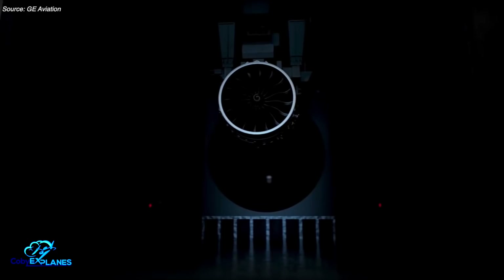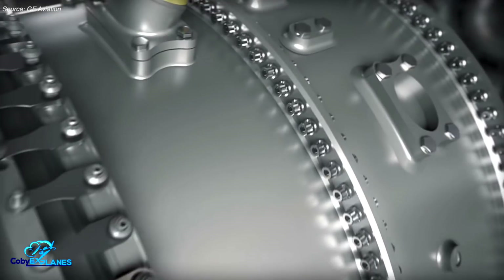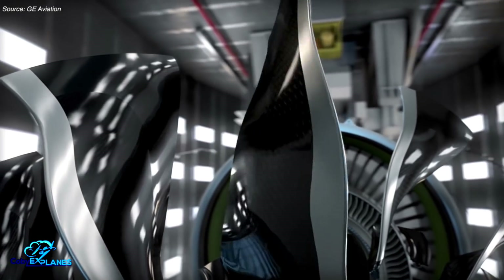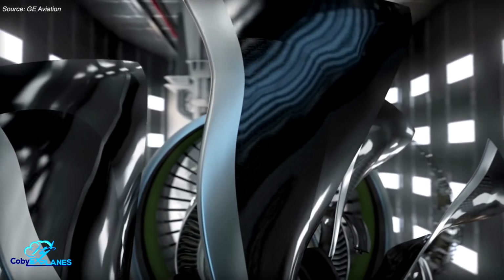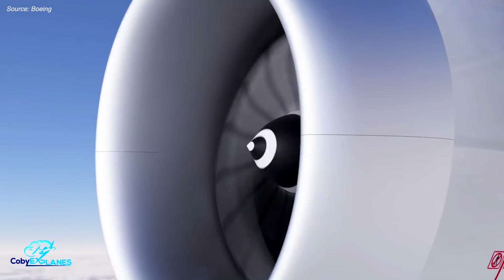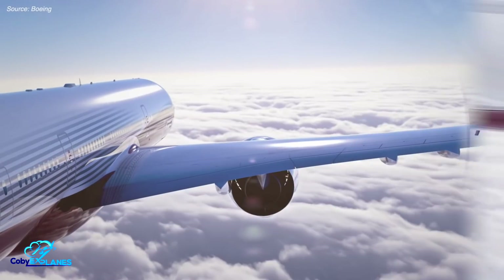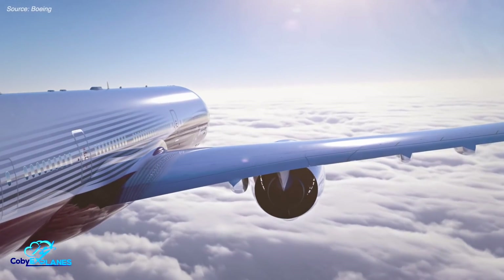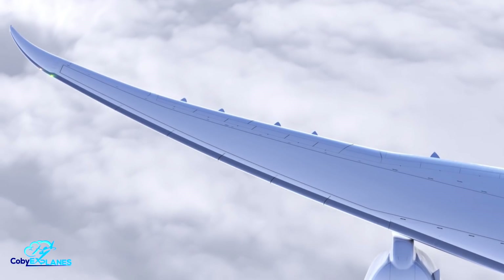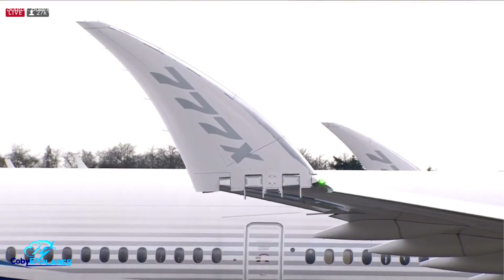The 777X utilizes the brand new GE9X engine. Drawing on new technologies such as ceramic matrix composites and 4th generation composite fan blades, the engine is officially the largest, most powerful, and highest bypass engine ever built. Second, it sports new carbon composite wings. Not only are these wings the largest that Boeing's ever put on a commercial jet, but they're also the first that fold.